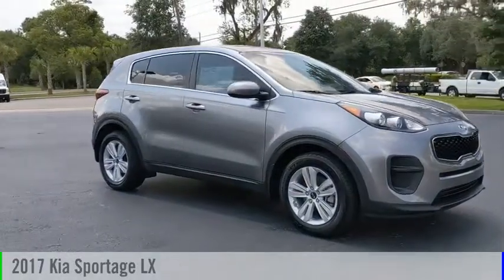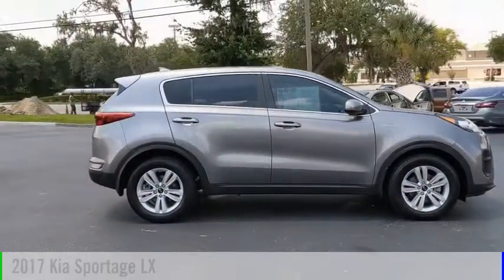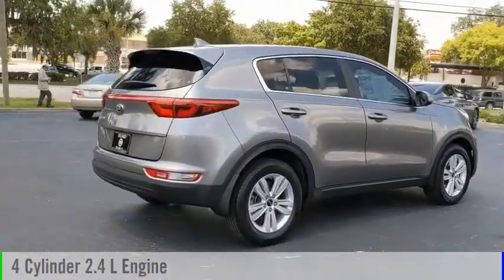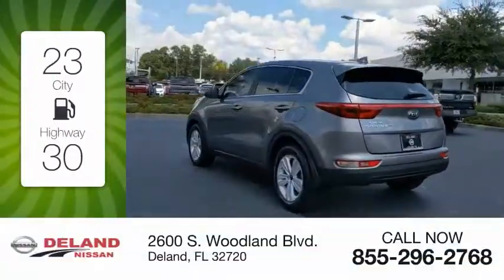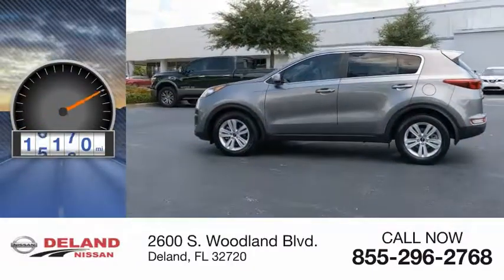You are going to love the 2017 Sportage. This vehicle is powered by a front-wheel drive, four-cylinder, 2.4-liter engine and comes with an automatic transmission. Great fuel efficiency saves you money by requiring fewer trips to the gas station. This vehicle has less than 20,000 miles.